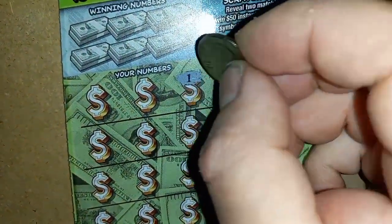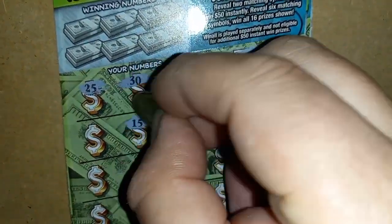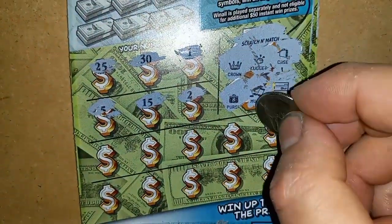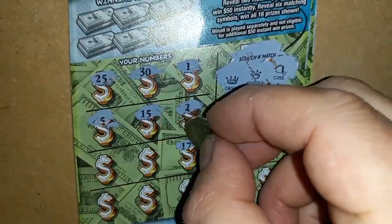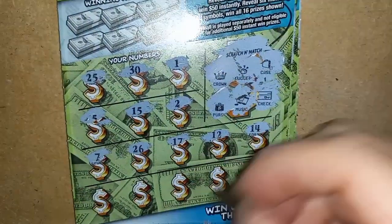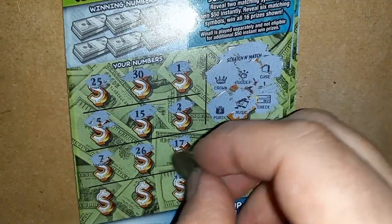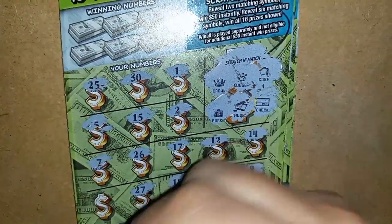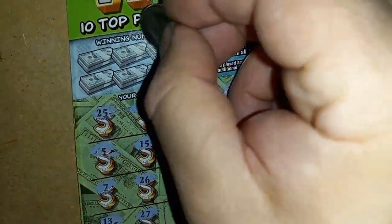Come on, let's get something here. Numbers: uno, 30, 25, single deuce, 15, 5, 14, 12, 17, 26, 7, 9, 21, 18, 27, and 13. No symbols once again.